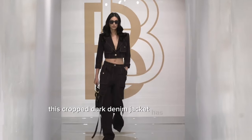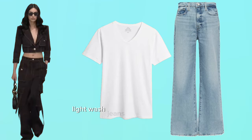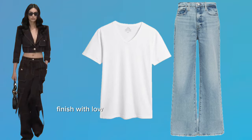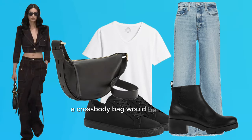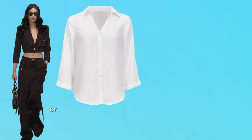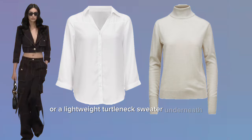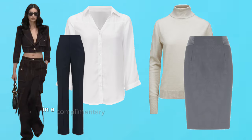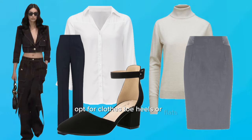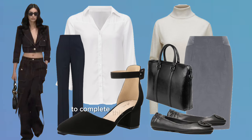This cropped dark denim jacket has a structured, polished look that could be quite versatile. For a casual style, pair it with a white V-neck tee and high-waisted light-wash jeans for great contrast. Finish with low-top sneakers or ankle boots. A crossbody bag is perfect for carrying essentials while keeping the look effortless. For a work-friendly look, consider a colored blouse or lightweight turtleneck sweater underneath. Match with tailored trousers or a pencil skirt in a complementary color such as coral, gray, or navy. Opt for closed-toe heels or flats and a structured handbag.